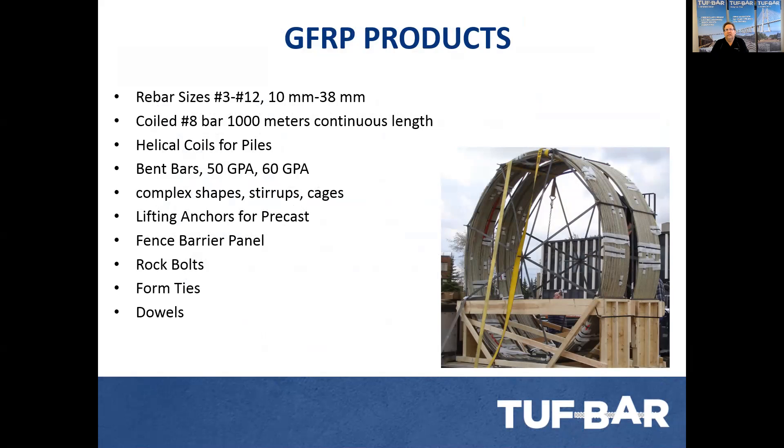We've also developed lifting anchors that can ultimately lift two tons or five tons, depending on the size of the lifting anchor. We developed a panel system for barrier fencing, and we started with rock bolts that lend themselves to be used as form ties. We also have large diameter dowels, very useful in joining slabs and track slabs, and a headed bar for anchoring.